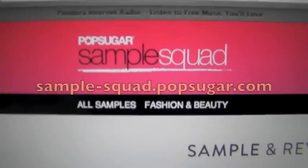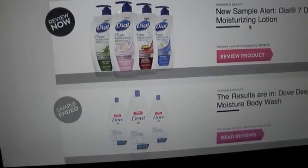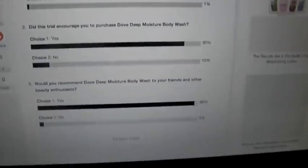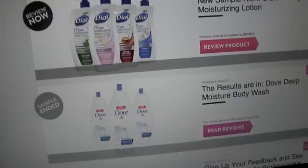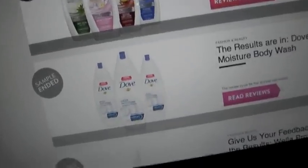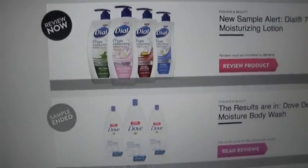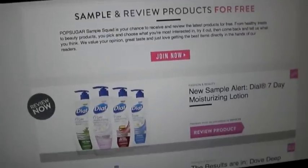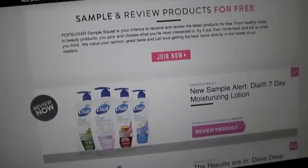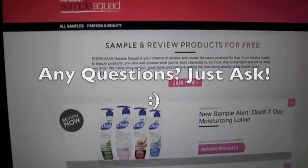This site is PopSugar Sample Squad. It's very, very simple to use and to review the products — all you have to do is answer three yes or no questions and then post a comment down below about your review. It's alright if everybody finds out — if everyone finds out and Sample Squad gets more popular, that's fine. There's nothing right now to actually receive for free, so just keep checking back on that sample site and maybe there will be something. Hopefully that helped you guys.